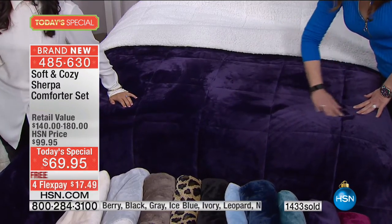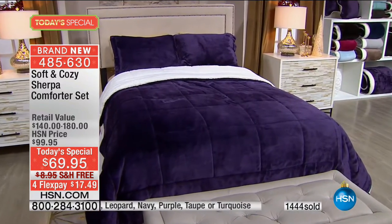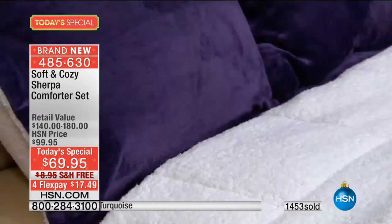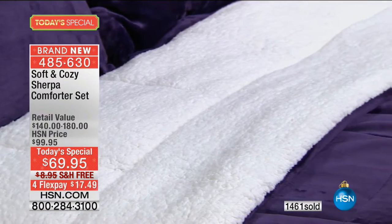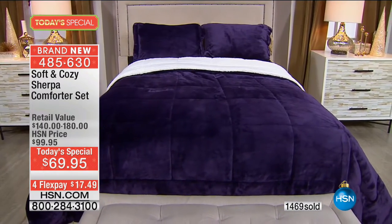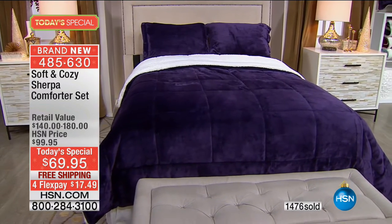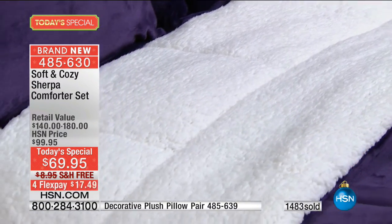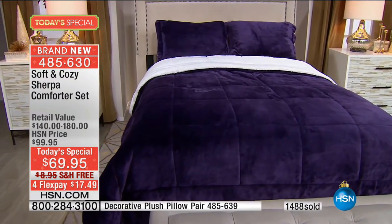Don't forget we have that twin size, so dorm rooms — this is kind of like bringing a little bit of home. It's going to look beautiful, feel amazing, and keep you warm. If you live with someone like I do who never lets you turn the heat on — I'm a Florida girl, so at 60 degrees I'm freezing — this is going to keep you warm. You won't have to crank the heat as much. Save a little money, do a little more shopping on HSN.